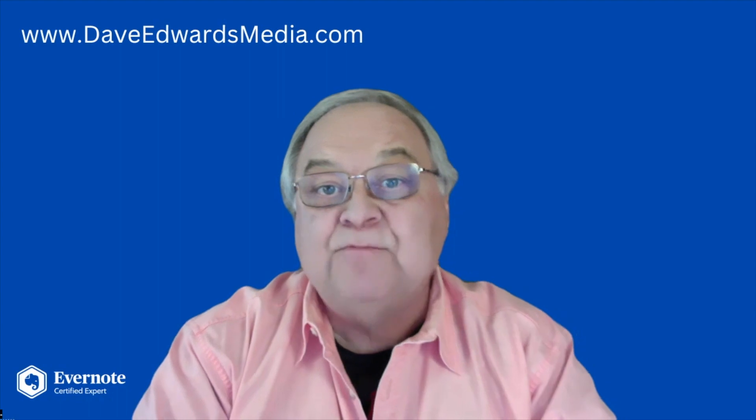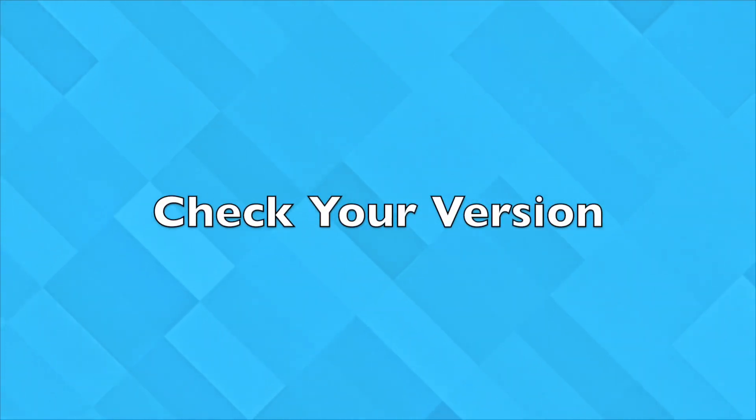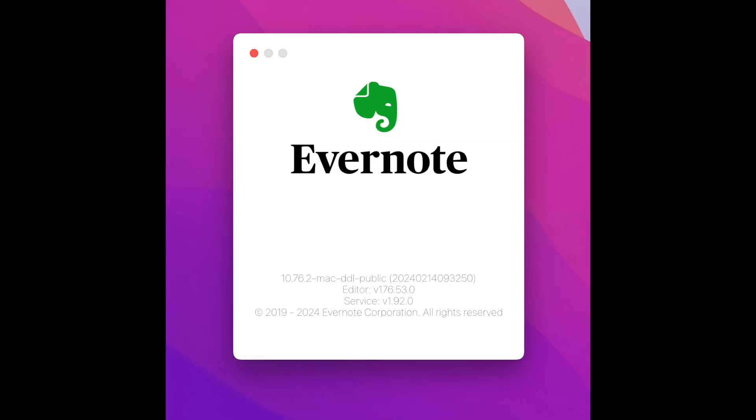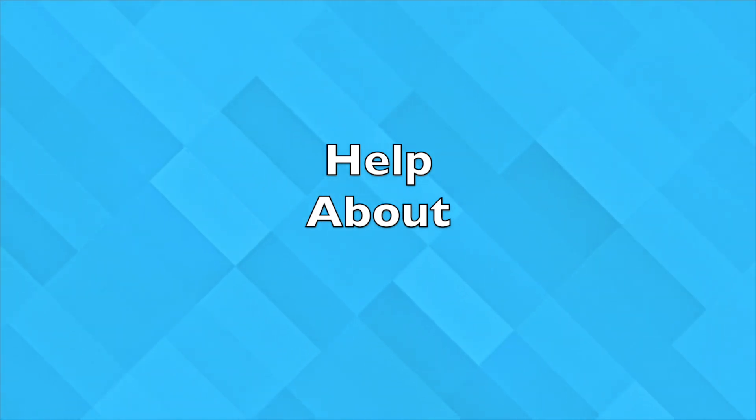So, here are some practical things you need to do. First of all, check what version you're running. On a Mac, click Evernote, then About Evernote from the menu bar, and then you'll see what version you're running. On Windows, click Help, then About from the menu bar.